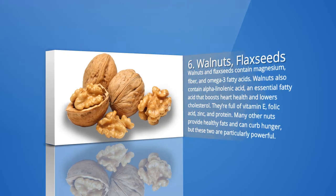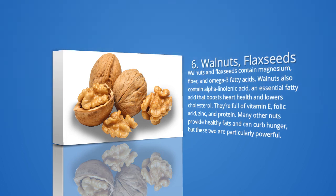6. Walnuts, flax seeds, and other nuts and seeds. Walnuts and flax seeds contain magnesium, fiber, and omega-3 fatty acids. Walnuts also contain alpha-linolenic acid, an essential fatty acid that boosts heart health and lowers cholesterol. They're full of vitamin E, folic acid, zinc, and protein. Many other nuts provide healthy fats and can curb hunger, but these two are particularly powerful. Substituting nuts and other healthy fats for carbs can help lower blood sugar. Nuts generally have very low GI scores — cashews have a score of 27, and peanuts have a score of only 7. Multiple studies have shown those who eat nuts regularly have less risk of developing diabetes.